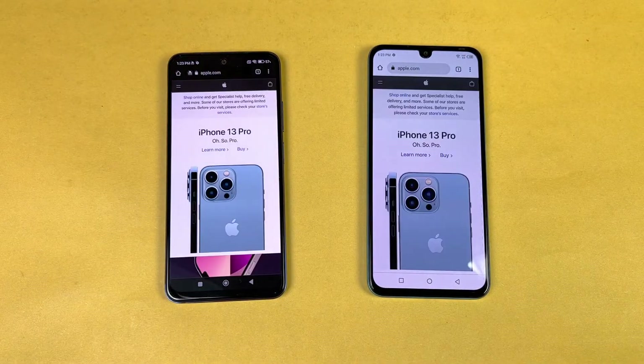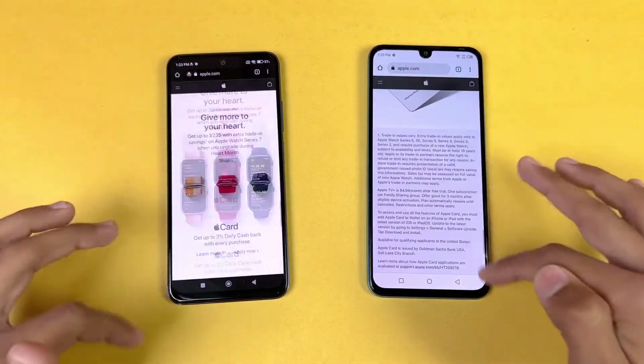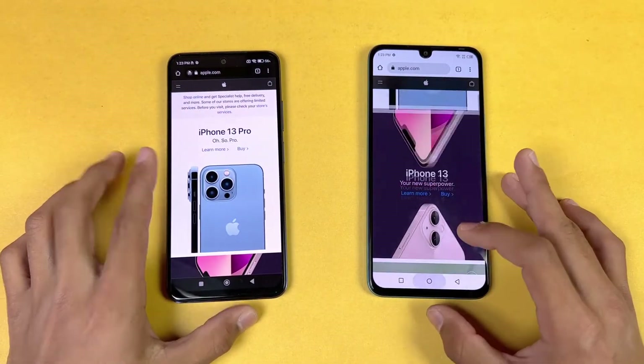Loading apple.com, it was faster on the Redmi Note 11. Scrolling is very similar, though there's a little lag on the Infinix.